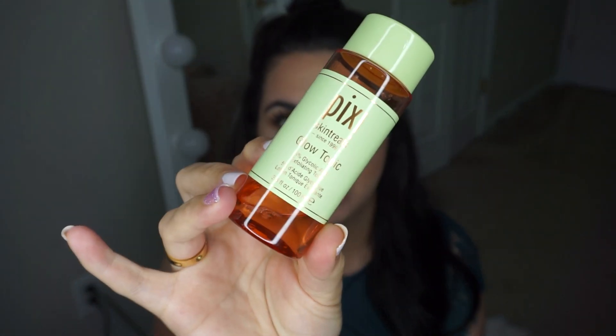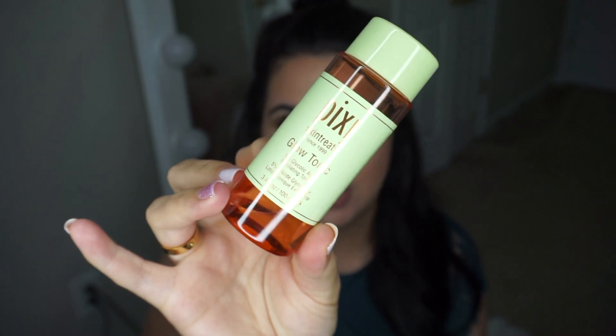After cleansing, I go in with a glow tonic. I am actually almost done with this — it's only 3.4 fluid ounces, and I should have gotten the bigger one. I know that Target has a really big one, and I think next time I'll get that one. This claims to gently exfoliate and brighten skin, revealing a healthy glow, and that is so true. With this, it's one of those things you notice right away after applying it — your skin looks super glowy.